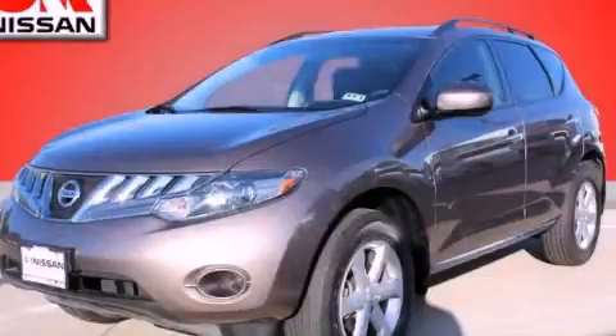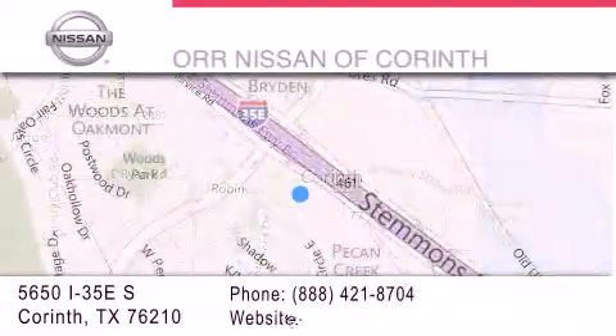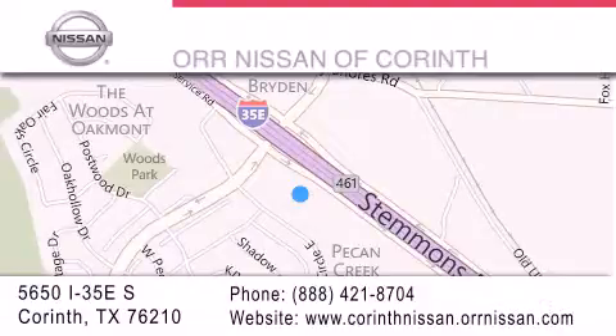Contact us today to arrange your test drive. Thank you for considering Orr Nissan of Corinth for your next luxury vehicle. If you have any questions, please visit our website, give us a call, or stop by our dealership located at 5650 Interstate 35 East South in Corinth.